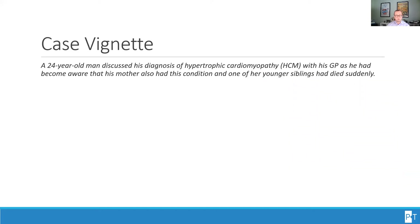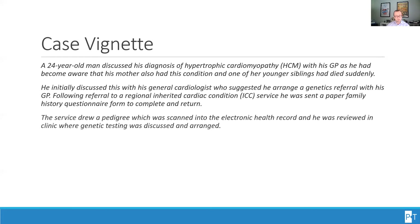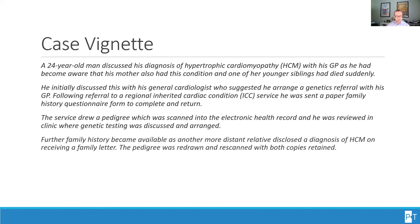Here is a case vignette of the pre-implementation stage. A 24-year-old man discussed his diagnosis of hypertrophic cardiomyopathy with his GP, as he had become aware that his mother also had this condition and one of her younger siblings had died suddenly. He initially discussed this with his general cardiologist who suggested he arrange a genetics referral with his GP. Following referral to a regional inherited cardiac condition service, he was sent a paper family history questionnaire to complete and return. The service drew a pedigree which was scanned into the electronic health record, and he was reviewed in clinic where genetic testing was discussed and arranged. Further family history became available as another more distant relative disclosed a diagnosis of HCM on receiving a family letter.